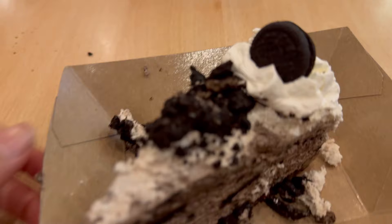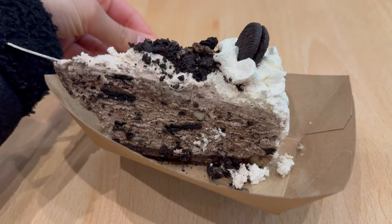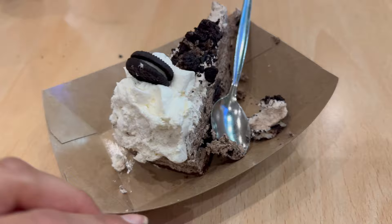They've got so many desserts here. We've gone for the Oreo-style cheesecake. Yum!